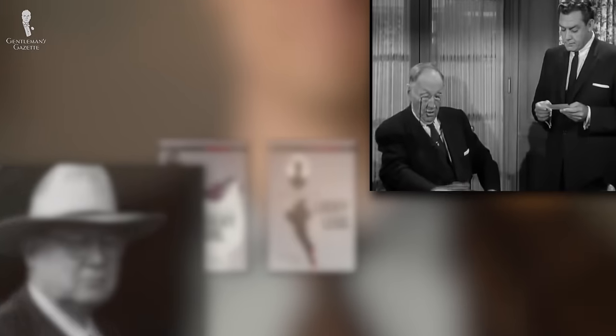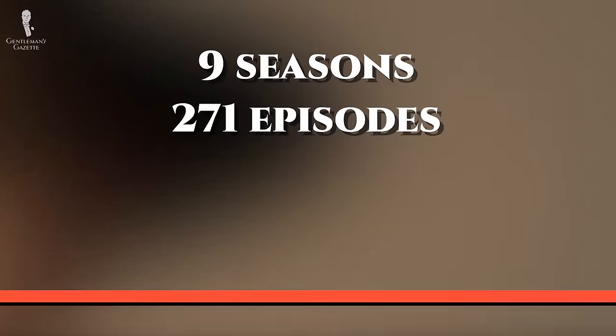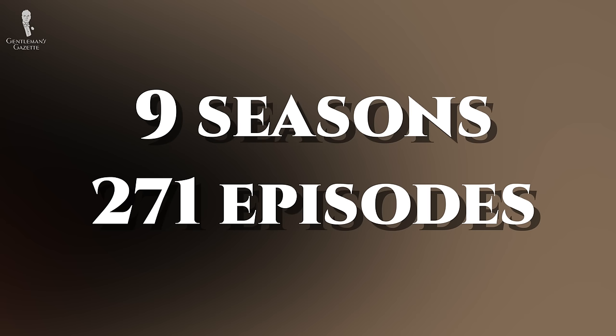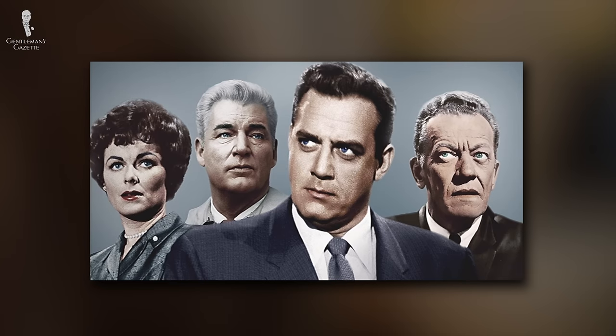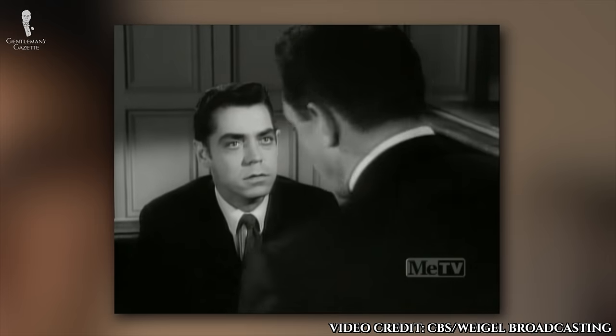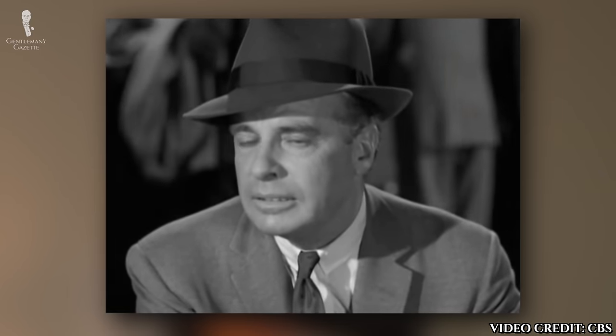The TV series was originally broadcast from 1957 to 1966, running for nine seasons and 271 episodes. In it, actor Raymond Burr portrayed Perry Mason as a clean-shaven, unflappable defense attorney who was always able to get people to confess to a crime on the witness stand. We're not going to discuss the style of the original series in depth today, partly because much of it was shot in black and white and partly because most of the styles featured were in the mod and jet age fashions of the late 50s and early 60s, which were clean but overall unremarkable.